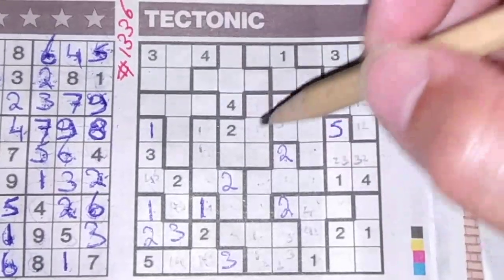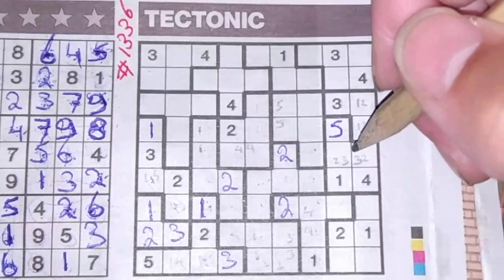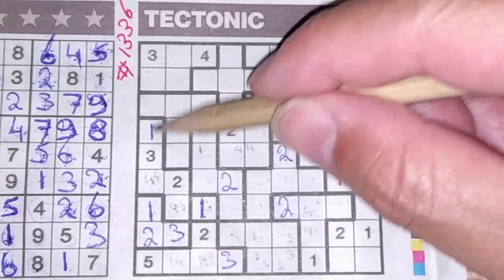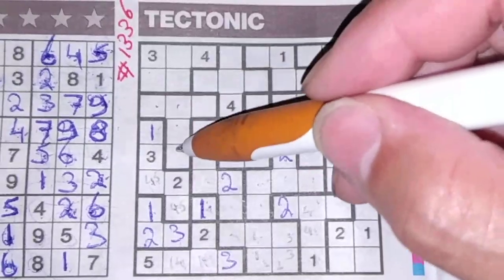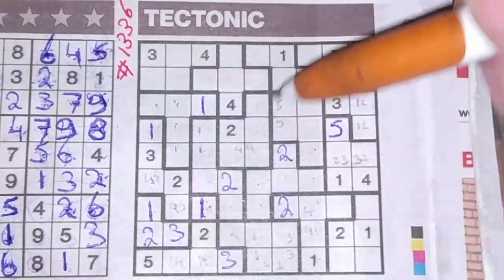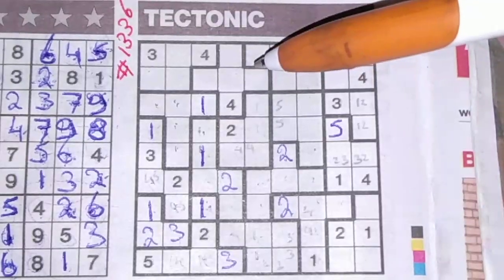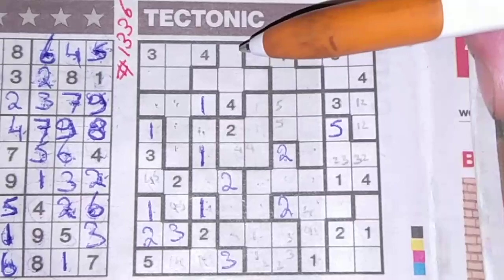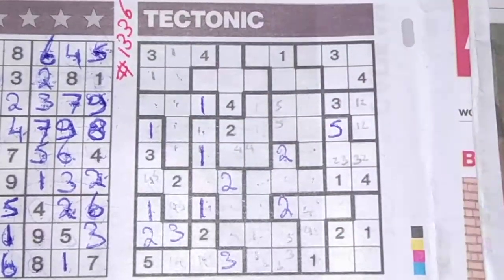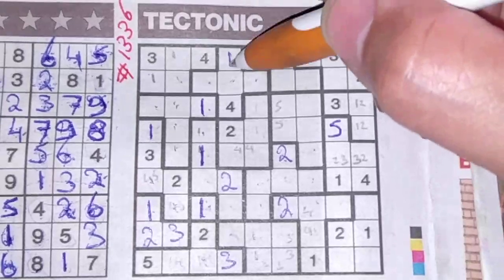These two boxes cannot be a four, so the four could be in one of these two boxes. We have a one here — these four boxes around the one cannot be a one, so one box left for the one should be here. That means this box cannot be a one, one box left for the one should be here. This box cannot be a one, so one box left for the one should be here or there. These two boxes cannot be a one, that box cannot be a one, so one box left for the one should be there.